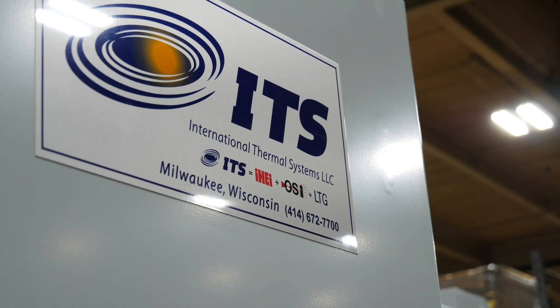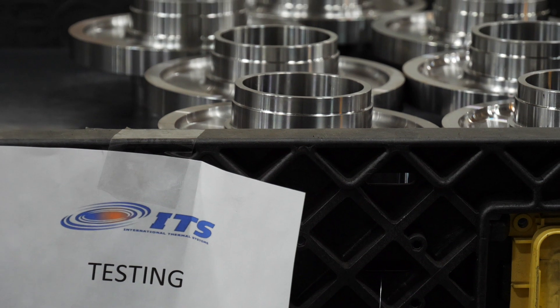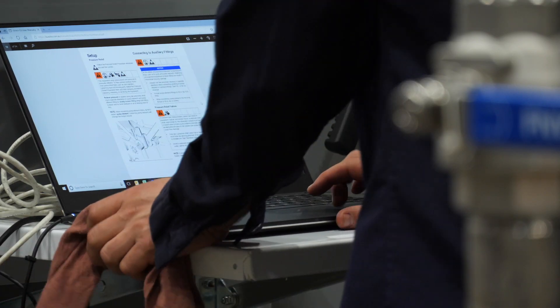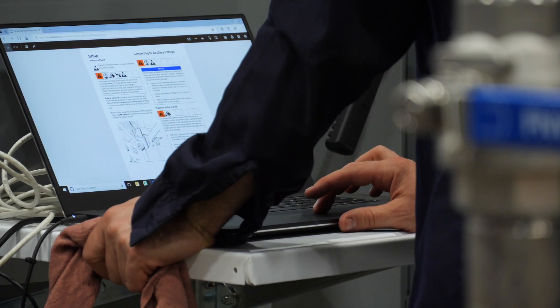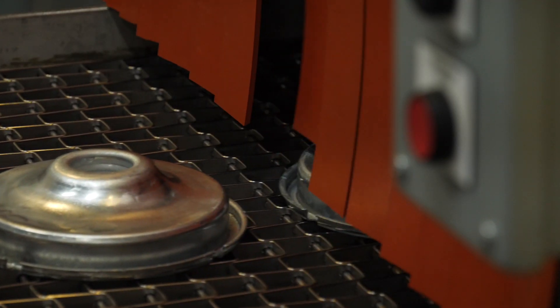Something else we pride ourselves in is our state-of-the-art lab. What we're able to do is test the customer solution and verify everything works before it's in the field. I think it makes us unique in the industry — we offer something that nobody else does at this current time. We have a PhD on staff, and customers come in with their parts. They may spend a day or an hour with us, and we run it through the paces and come up with a solution for them.